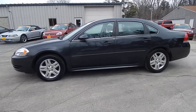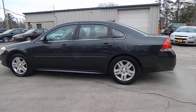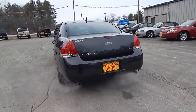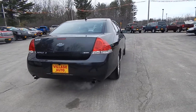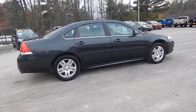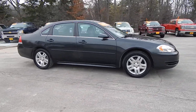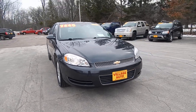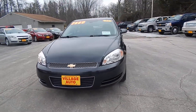This is Village Autos' 2014 Chevrolet Impala LT Limited with front-wheel drive. Very nice, well-maintained two-owner vehicle. It's got nice aluminum rims with four-wheel disc brakes. It's got the 3.6 six-cylinder with good gas mileage.